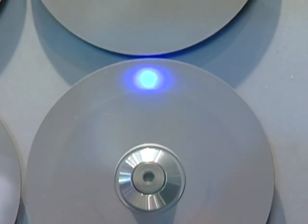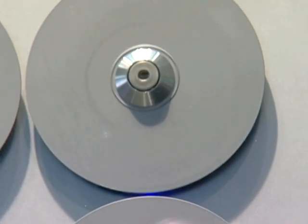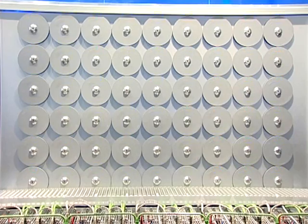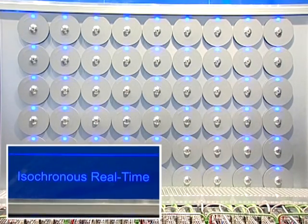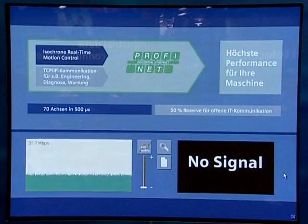Synchronous operation is demonstrated using a rotating disc with a small window. A stationary LED is mounted behind this disc and is only lit up if the window of the disc is located precisely in front of it. All 54 LEDs can be seen simultaneously if the one-to-one gearing is activated. Various patterns can be generated by entering different cams. With only the one-to-one gearing running with Isochronous Real-Time, the network utilization is approximately 30% of 100 megabits per second.